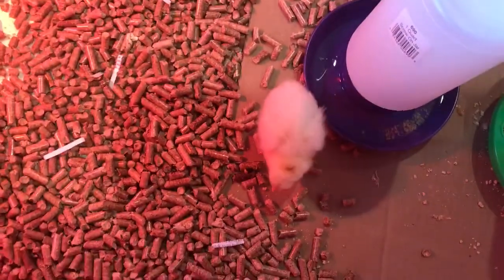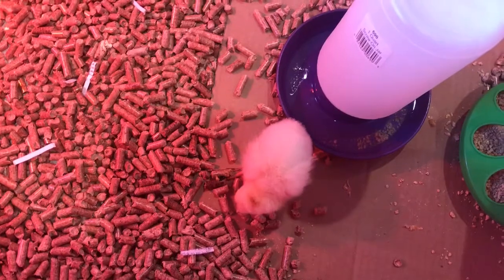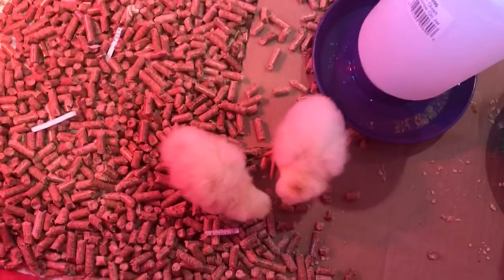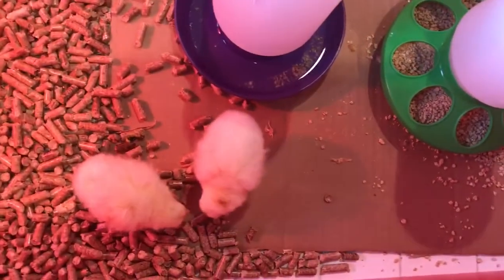These are chickens, they're walking around. Here comes another one. We have the water here, food here, and a lot of them are just picking at the ground.